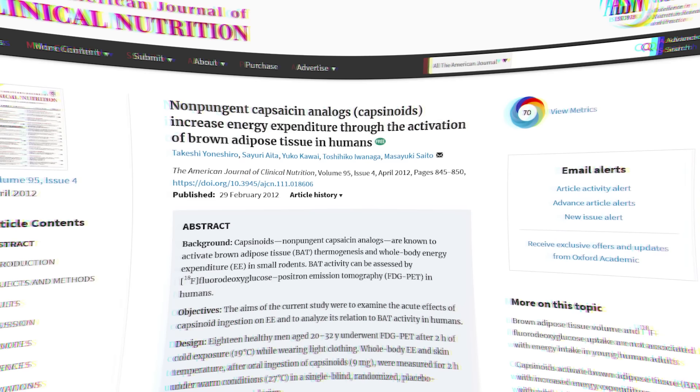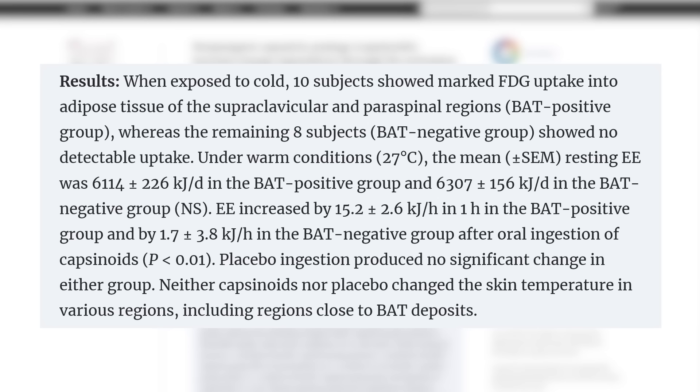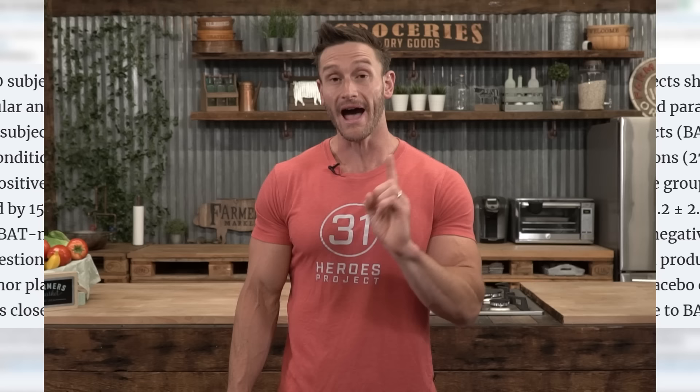Another study published in the Journal of Nutrition gave subjects nine milligrams of capsinoids and found that whole body energy expenditure increased quite tremendously — but only in those that already had higher levels of existing brown fat. Those that did not have existing brown fat had negligible change. So hot peppers absolutely can increase whole body thermogenesis and energy expenditure, but you have to have existing brown fat first.